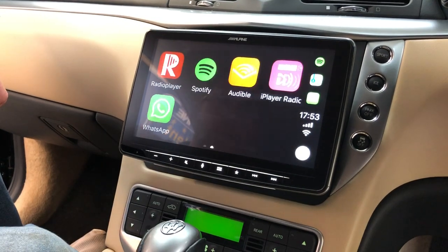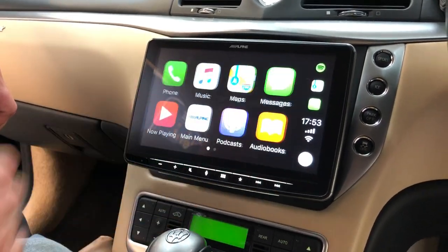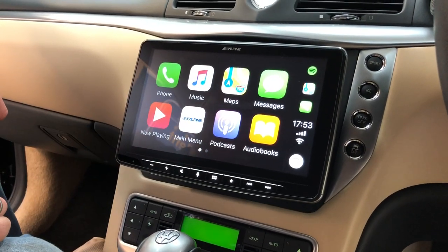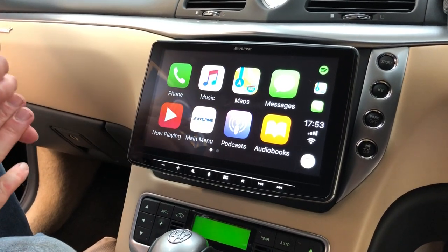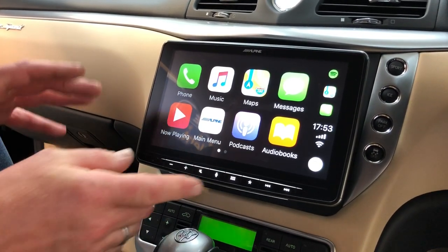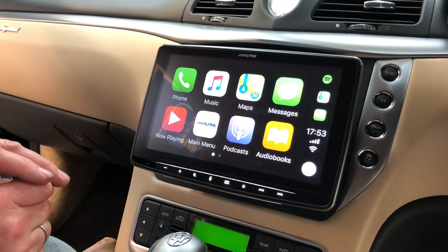Press the Apple CarPlay home screen to go back. We can create text messages, we can make telephone calls. We've got all sorts of other apps like TuneIn Radio and Radio Player. So we can bring in any radio station in the world. This system also has built-in DAB.